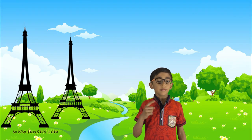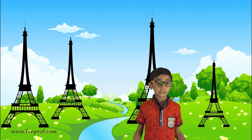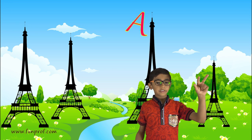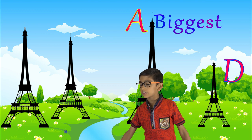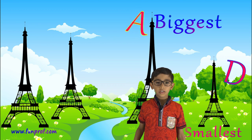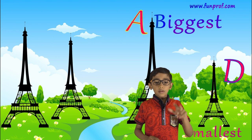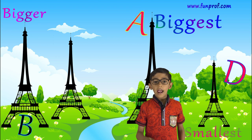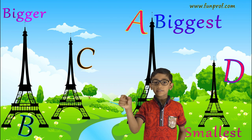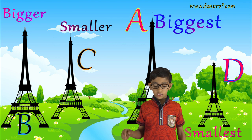Bigger, smaller, biggest and smallest. The A tower is the biggest tower and the D is the smallest. The B tower is bigger and the C tower is smaller.